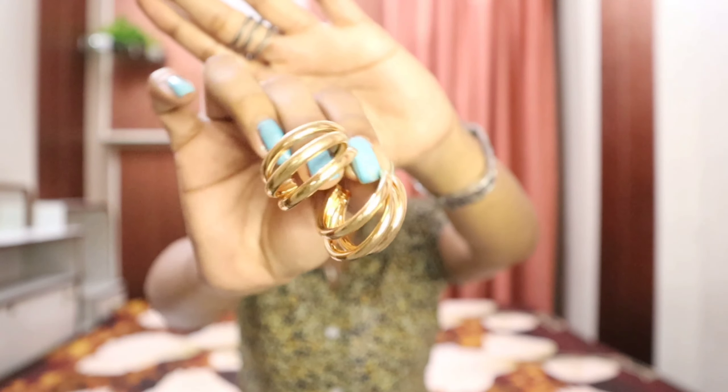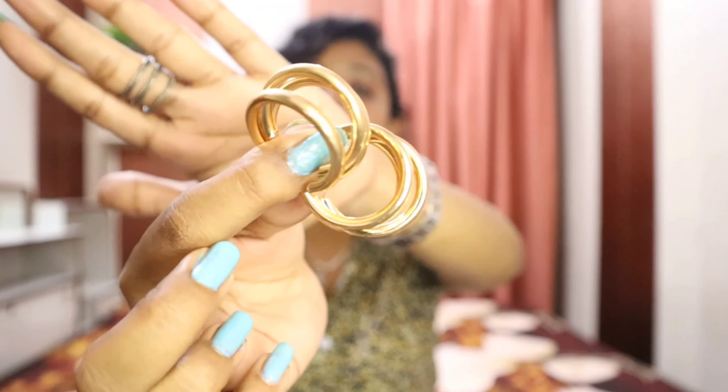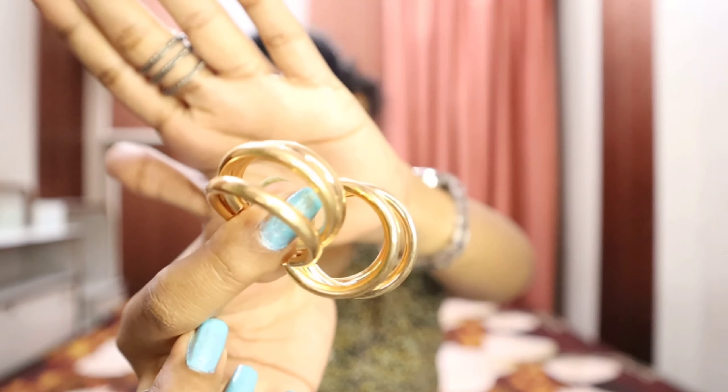Now if we talk about accessories, the ziplock packaging is super good. These are the golden hoops that I ordered. It costed me around 254 rupees — I'll insert a video clip or a pic to show you how it looks.